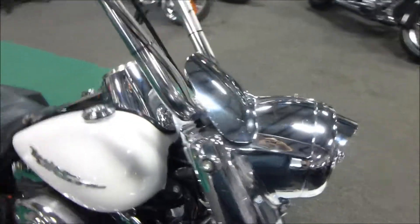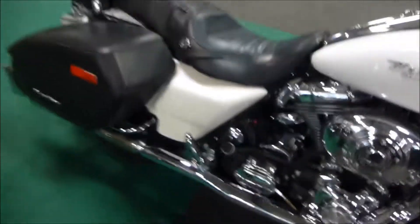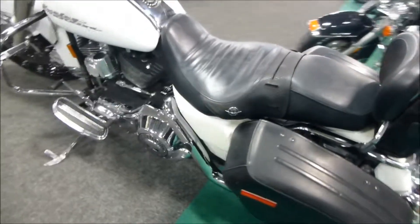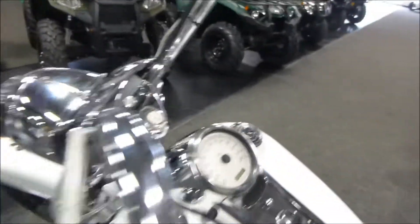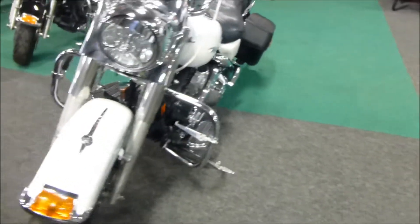Grips. It has apes on it, ape hangers. Fishtail exhaust. Air horn. The unit only has 20,566 miles on it. Check the clock on there. Got the small chrome fairing added to it. Highway pegs. Engine guard.